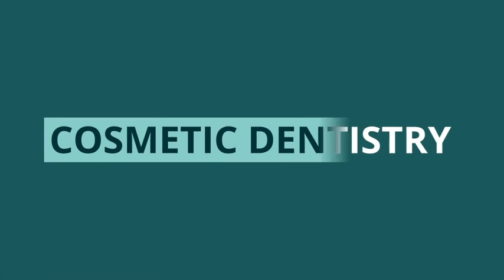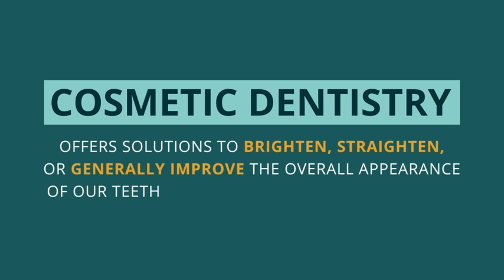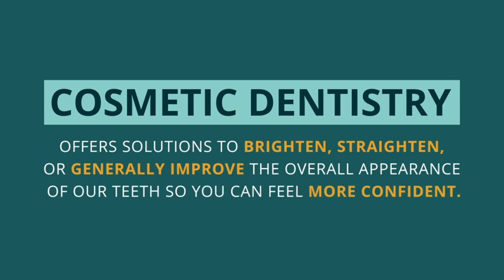Cosmetic dentistry offers solutions to brighten, straighten, or generally improve the overall appearance of your teeth so you can feel more confident.